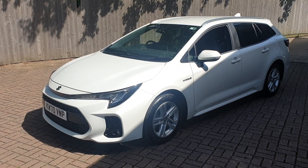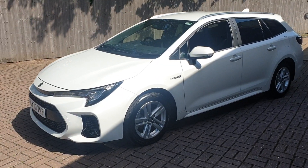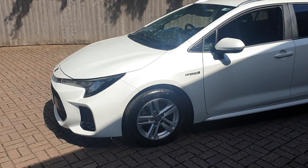Welcome to Canterbury Suzuki. This is our Suzuki Swace. This vehicle has just under 9,000 miles on it — 8,960.